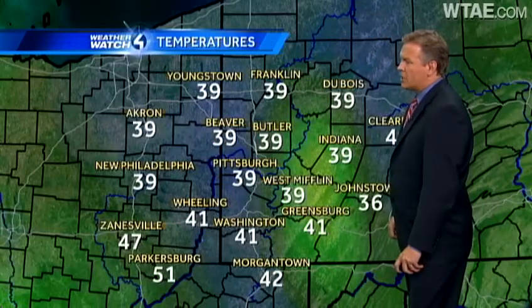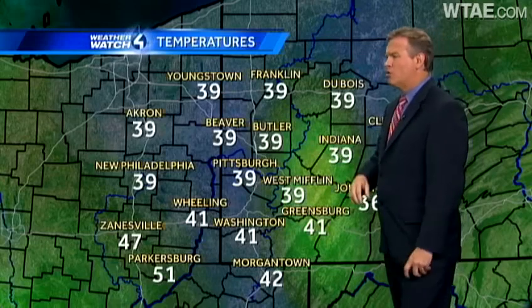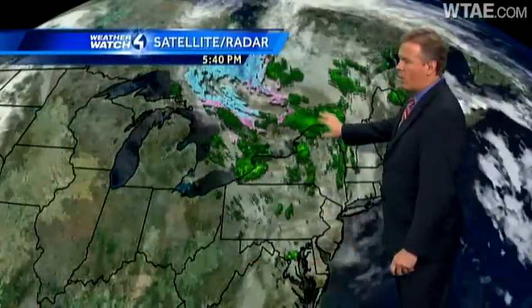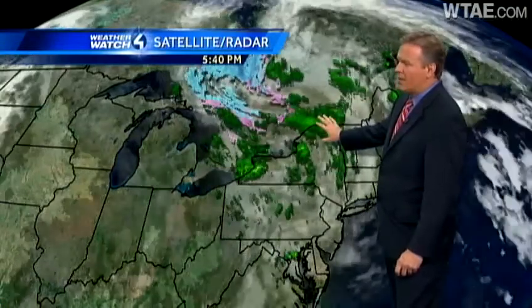Right now we are seeing temperatures in the upper 30s for most of us, so definitely a chilly day. As we head into tomorrow morning, temperatures could drop down to around 35 or 36 degrees. You could see a couple of snowflakes mixing in tomorrow morning, or perhaps some wet snow — a rain-snow mix in the Pittsburgh area — but it won't amount to much, as there's not a lot of moisture left over.